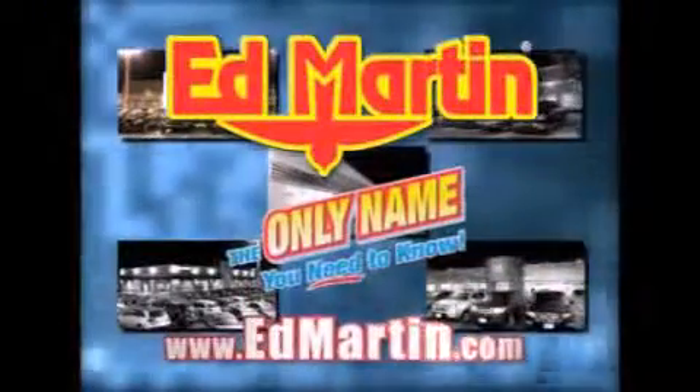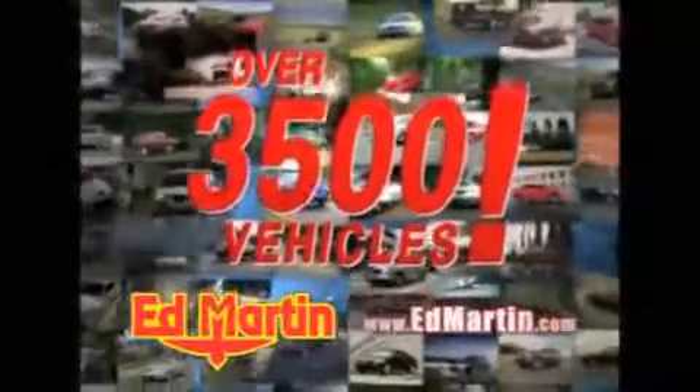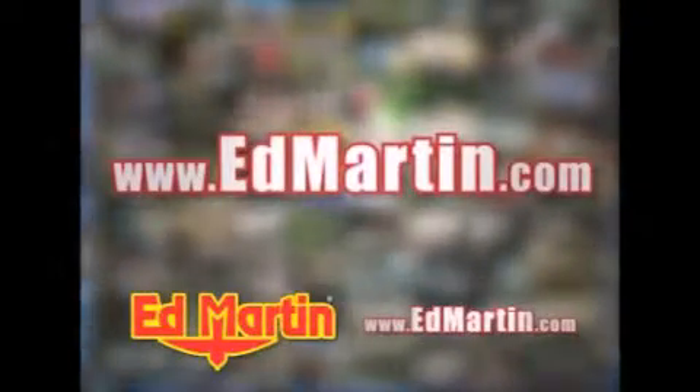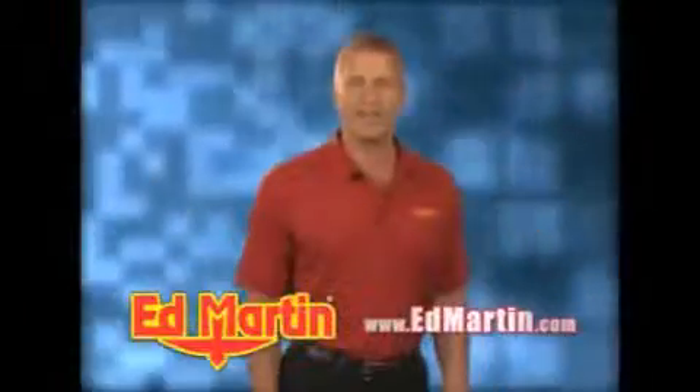Ed Martin — the only name you need to know for all your transportation needs. Seven convenient locations, 13 different manufacturers, over 3,500 new and used vehicles, all online at edmartin.com. Log on to edmartin.com today. The only name you need to know.